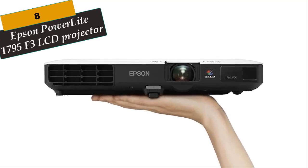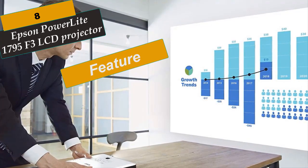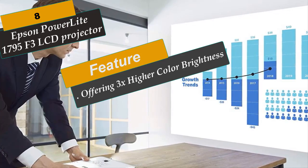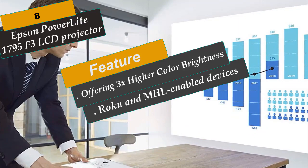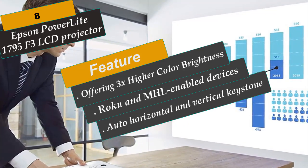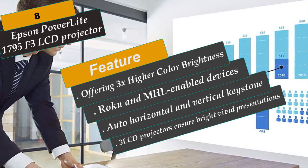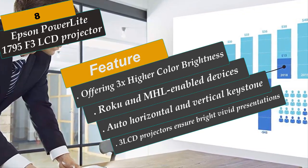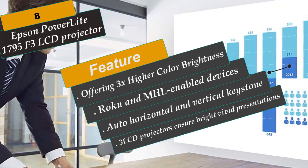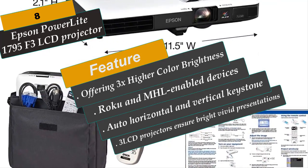At Number 8 is the Epson PowerLite 1795F 3LCD Projector. This ultra-portable projector features full HD wireless widescreen performance plus convenient Miracast streaming. The ultra-thin, 4-pound model provides 3200 lumens of color and white brightness with 1080p resolution — ideal for full HD content. Offering 3x higher color brightness than competitive models, Epson 3LCD projectors ensure bright, vivid presentations. Featuring Miracast, the 1795F can mirror content from a smartphone or streaming device, and also supports Chromecast, Roku, and MHL-enabled devices. Auto-horizontal and vertical keystone correction offer fast, easy image adjustments.